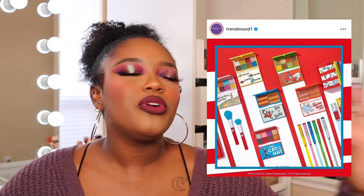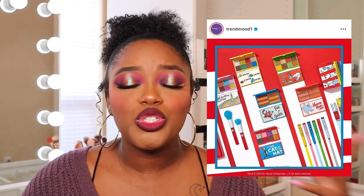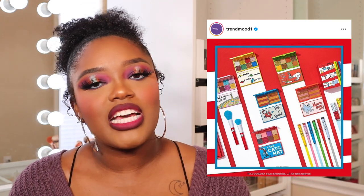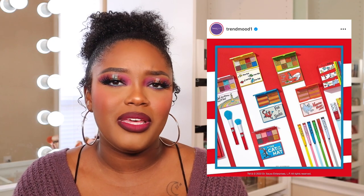I Heart Revolution just collaborated with Dr. Seuss, which is so cute. You can't even be mad at I Heart Revolution for the kitty themes — there are preteens, 10 and 12-year-olds, who just want to play with makeup and have fun, and this line isn't too adult for them. There are also adults who love this line for the nostalgia. Whenever they come out with something like this I'm always excited. It's a pass for me personally, but I'm so happy they cater to a different demographic.